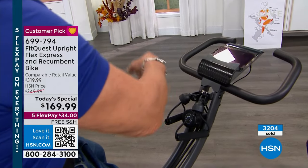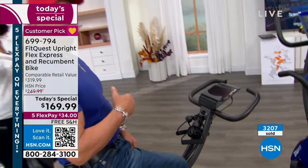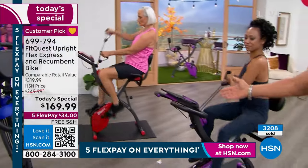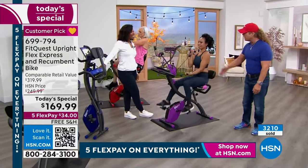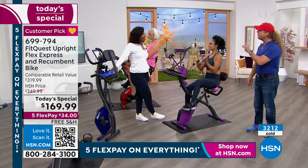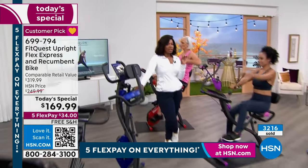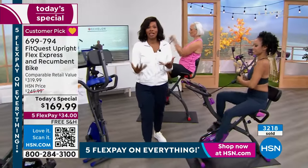She's got an iPad on the holder — you could work all day, do your whole job on this while working your heart, your lungs, your legs, your abs. The price is the lowest I've ever seen on something this valuable. Comparably at retail this would be over 319 dollars. Even here at HSN when it became a customer pick, it was around 250 dollars. Today it's 169.99.